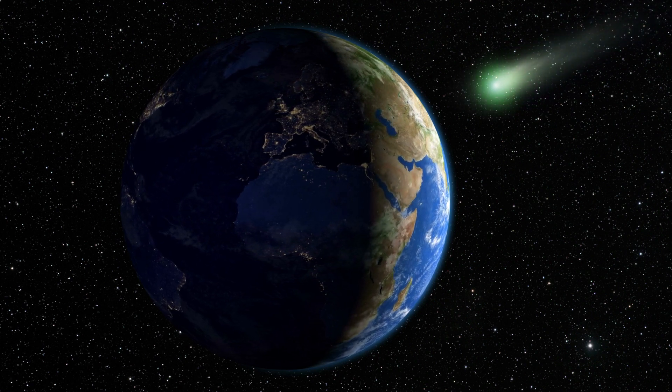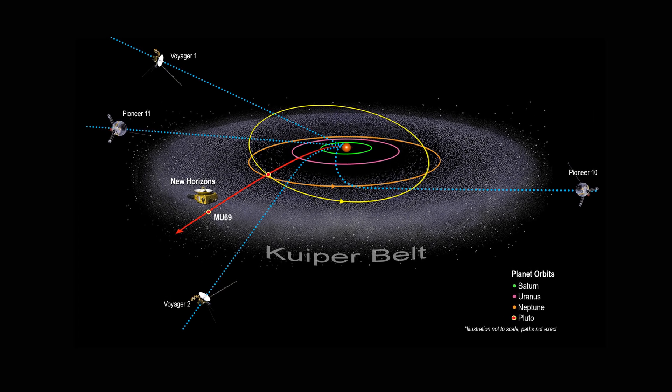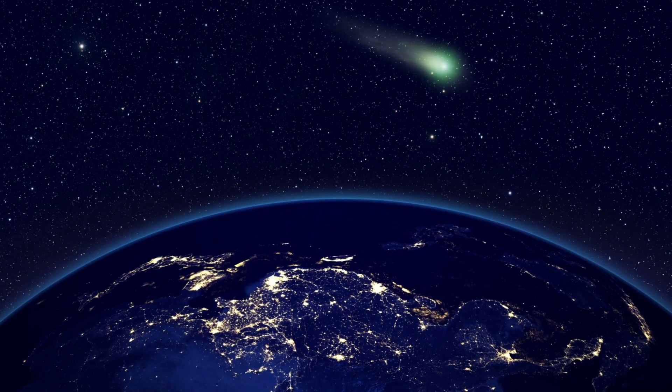They can be found anywhere in the solar system; the most prominent ones are inside the Kuiper belt near Neptune. The size of a comet can range from 1 mile to tens of miles. When passing closer to the sun, they heat up and release gases, leading to a fuzzy appearance. This process is called outgassing.